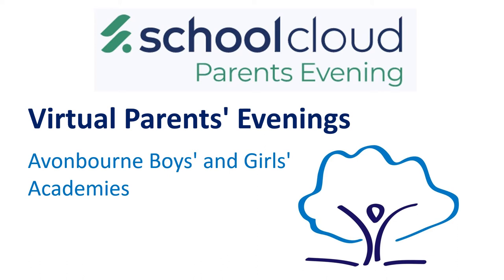Hello parents and carers. My name is Nikki Barr and I'm one of the assistant principals here at the Avonborn Academies. I hope this presentation will give you an overview of how we run virtual parents evenings at the Avonborn Academies using the software Schoolcloud.